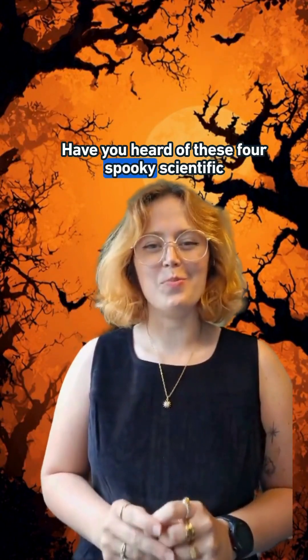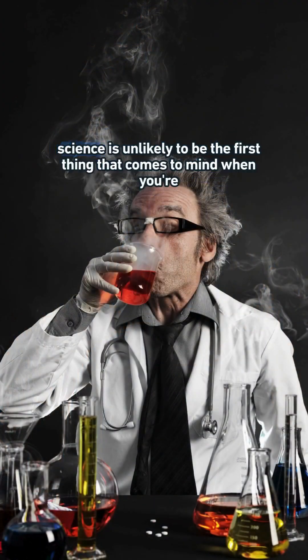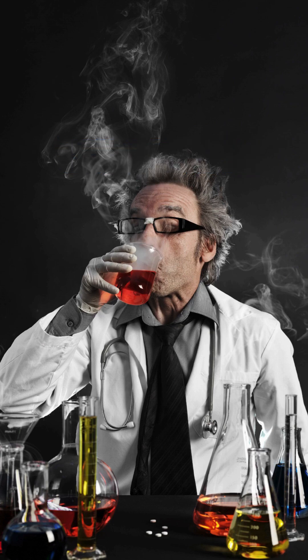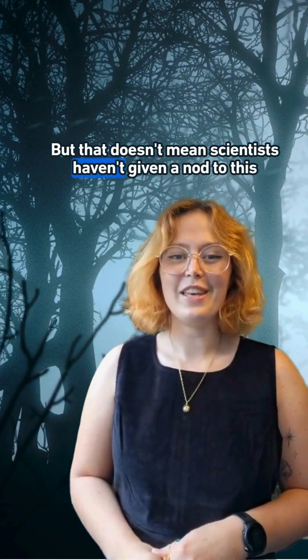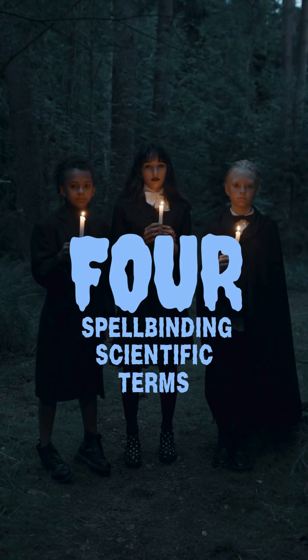Have you heard of these four spooky scientific terms? Unless your costume of choice is a mad scientist, science is unlikely to be the first thing that comes to mind when you're celebrating Halloween. But that doesn't mean scientists haven't given a nod to this spooktacular holiday. So without any further ado, here are four spellbinding scientific terms.